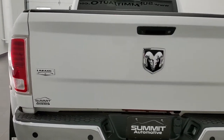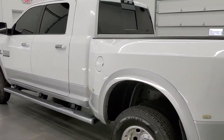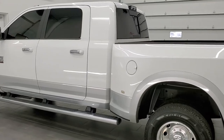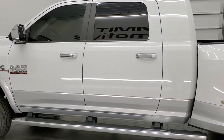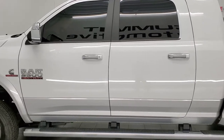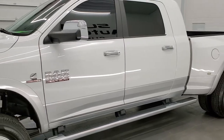This 2014 Ram 3500 has the 6.7 liter Cummins diesel. This truck has been fully safetied and inspected by our service shop per the state of Wisconsin inspection process. It has a fresh oil and filter change, all fluids have been checked and topped off, and it has six brand new tires.